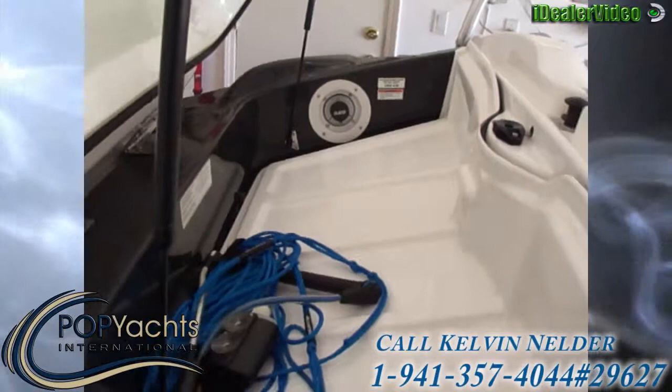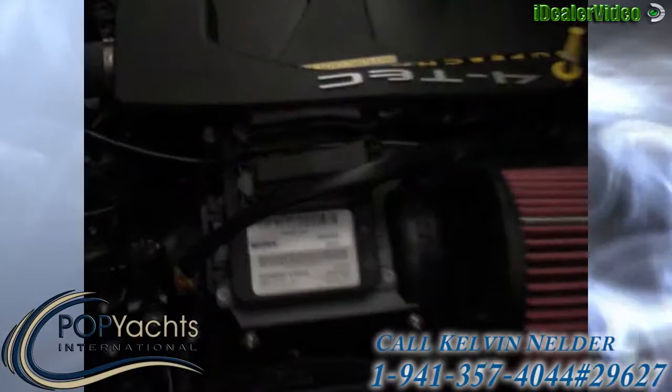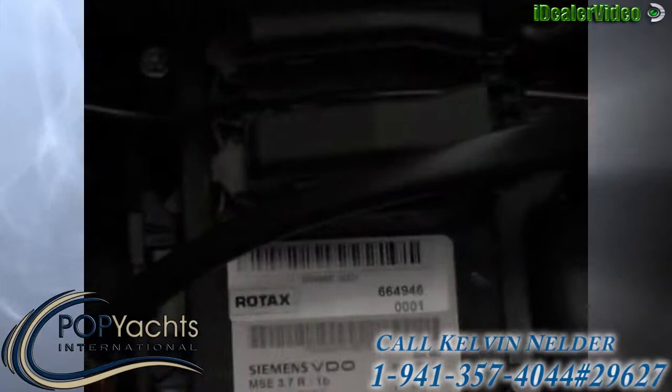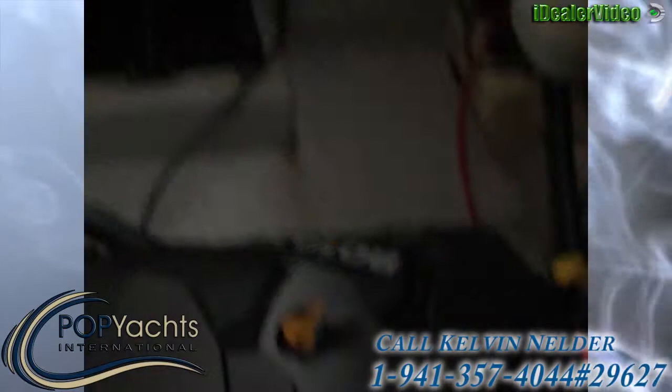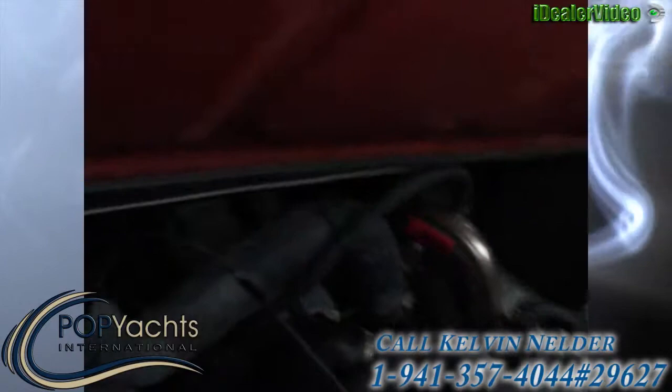Here's the tray that goes on top of the engine compartment. If you lift this up a little bit you can see down into the engine compartment — there's our Rotax engine right there with the supercharger on top of it. The engine compartment is quite large actually. The battery is over there, along with the switch and some of the systems in place.